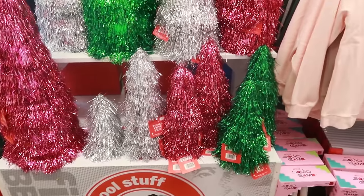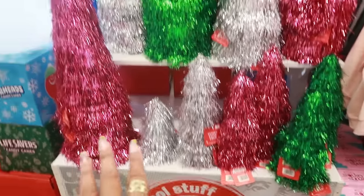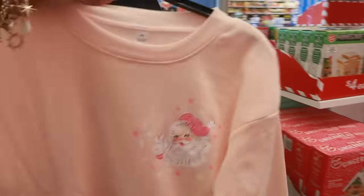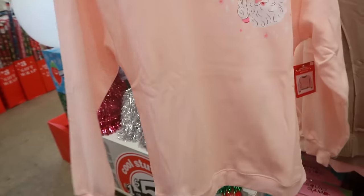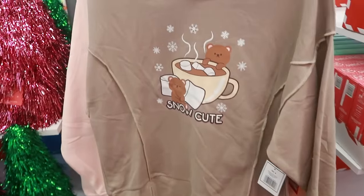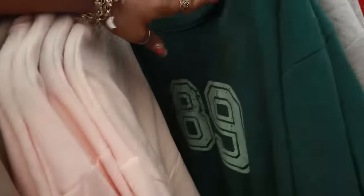Welcome back! We are in Five Below and they have some tinsel cone trees right here in different sizes. Look at this sweatshirt — they do have some of their Christmas stuff out. I like the lights and how they hang them up. Back to Santa: this peach color sweatshirt, I like that. And then 'Snow' — cute right there.